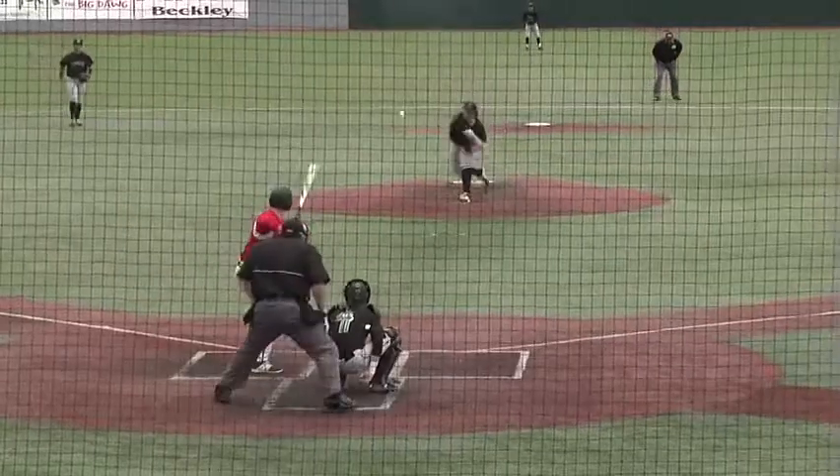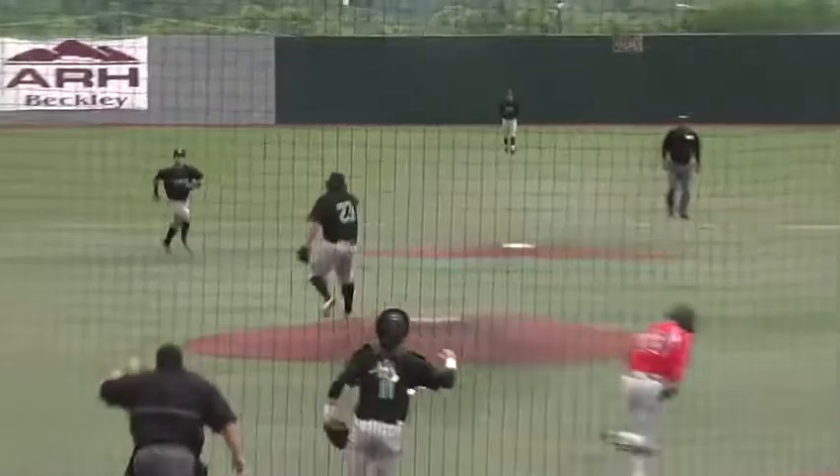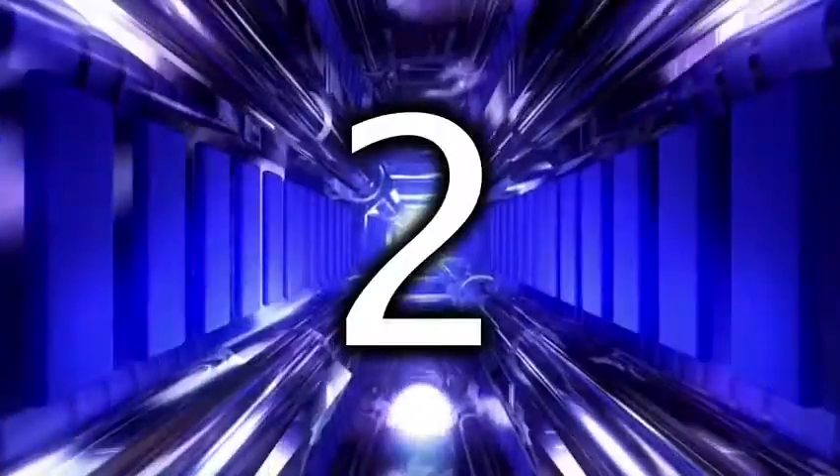Number three, Charleston Catholic versus Brader Beckley. All of these games from Epling, by the way. Crusaders looking for something, but shortstop Michael Martin charging the chopper and he gets the out at first. Nice hustle there by Martin.